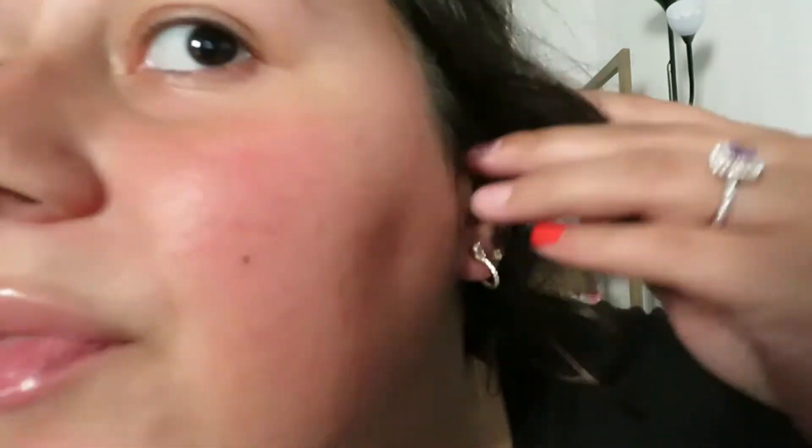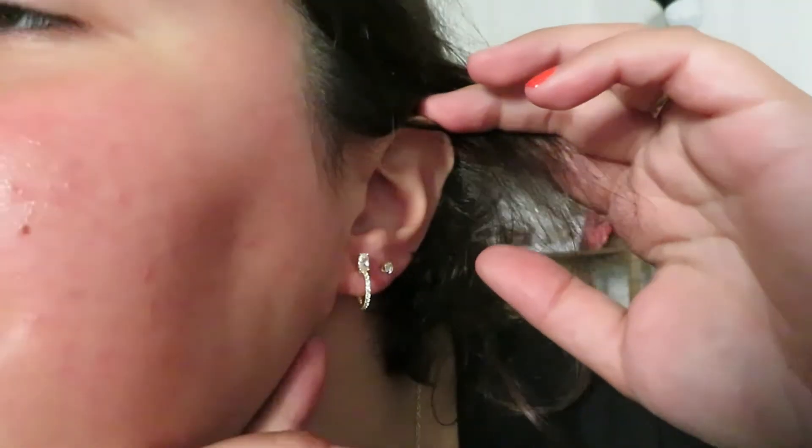What is up you guys, welcome back! I look red because I've just been outside. I also just put these earrings back in and now this ear hurts, but I got these earrings from Adina's Jewels — they're really pretty, I love them.